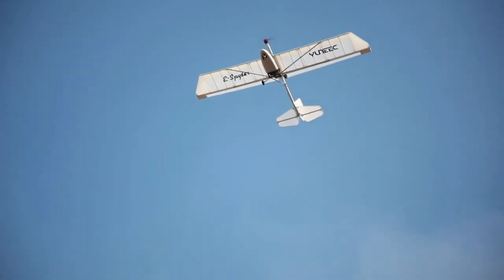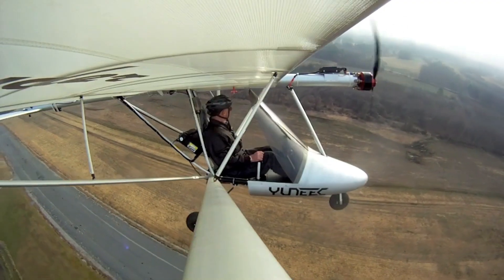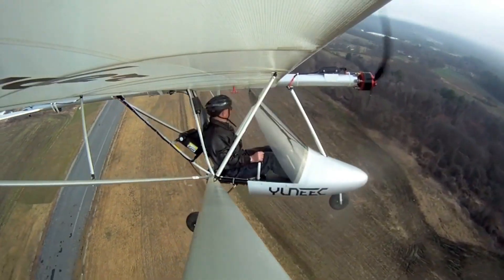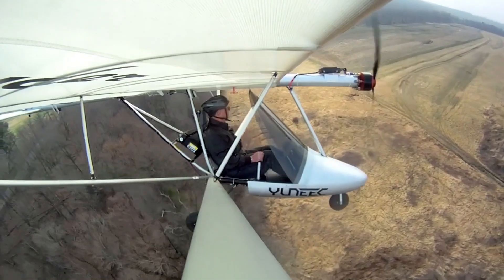Early models offered 40 minutes of flight; newer ones stretch close to an hour — time well spent floating above the world. No fuel fumes, no warm-ups, no drama, just a smooth throttle response and effortless take-off every single time.